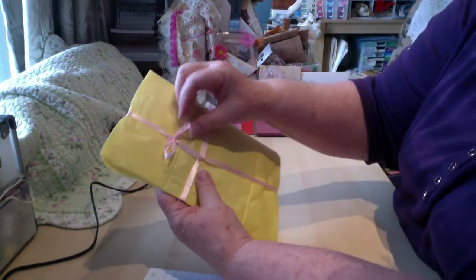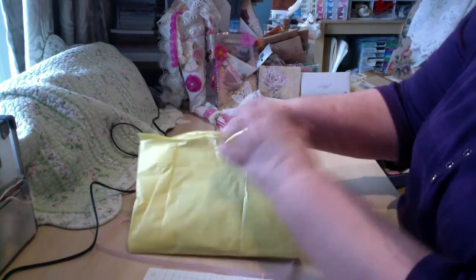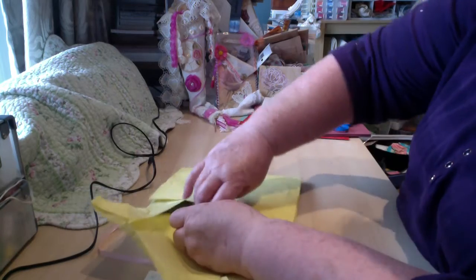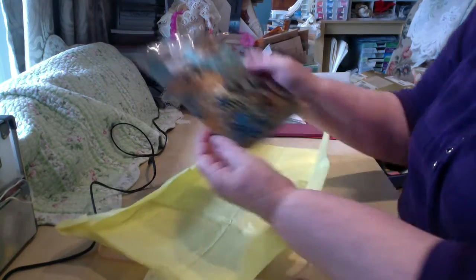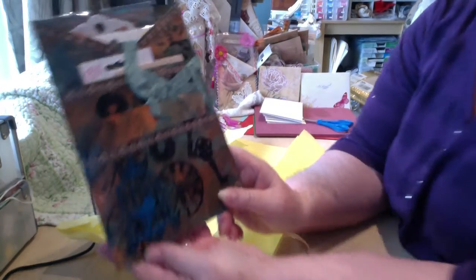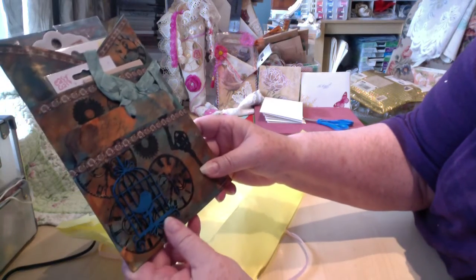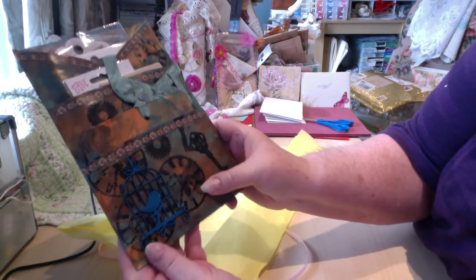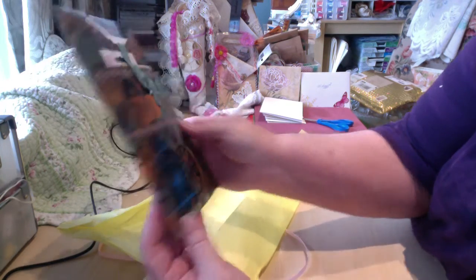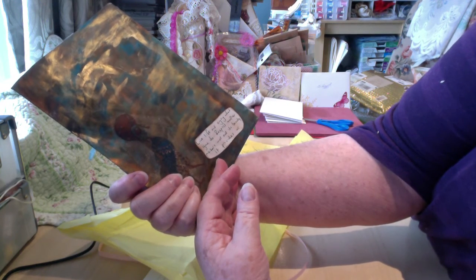Oh look at that, she's got it all prettied up. Pretty pink ribbon, lovely yellow paper. Wow Wendy, what an awesome job! It's got a birdcage and bird on the front and she's into steampunk, I see.